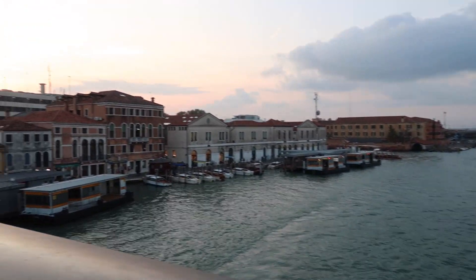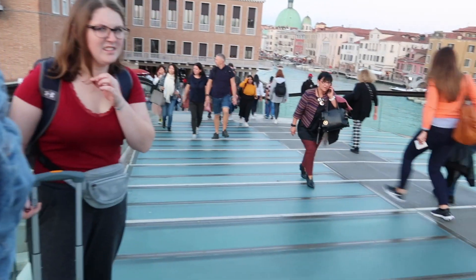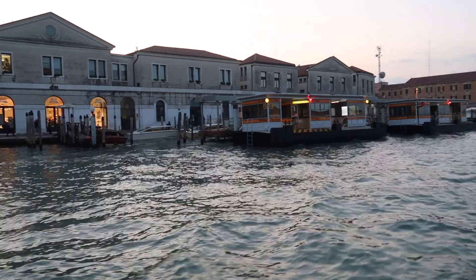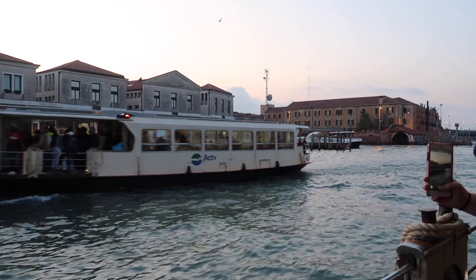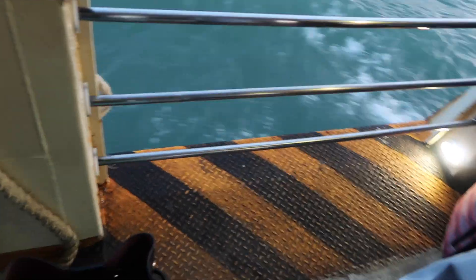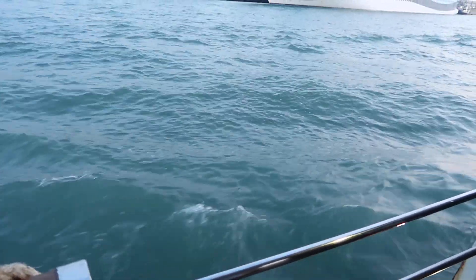We're on our way to our Airbnb. We had to lug our suitcases down there — it's a crazy village but everything's beautiful. We are currently on the boat on our way to our Airbnb. This is kind of like the transport system they have here.